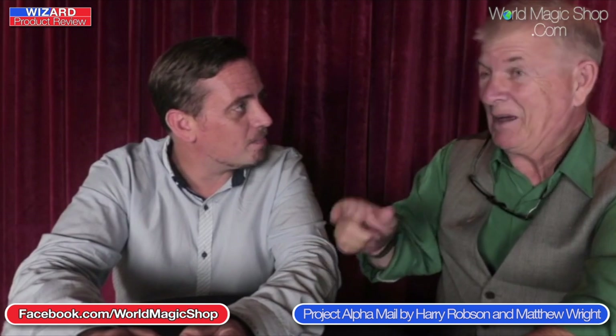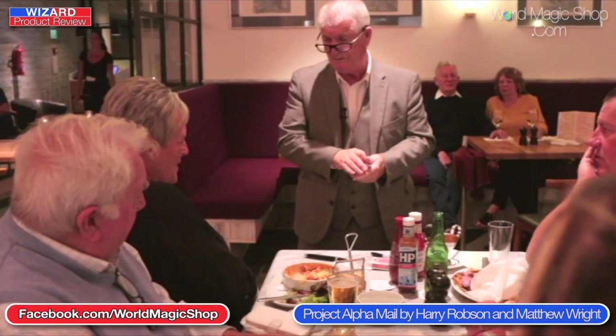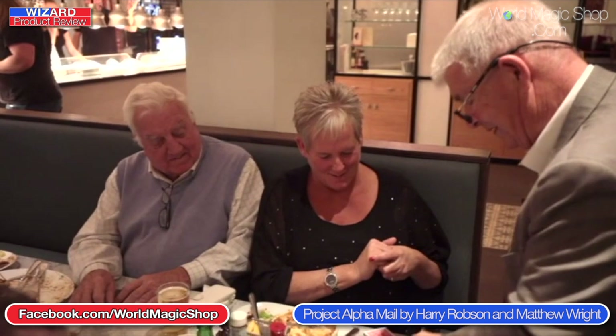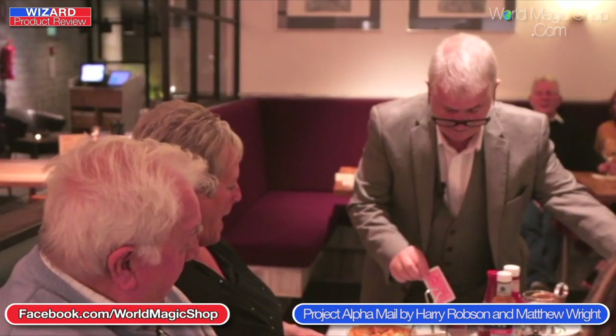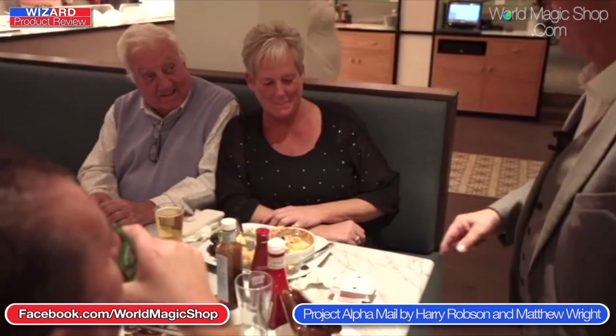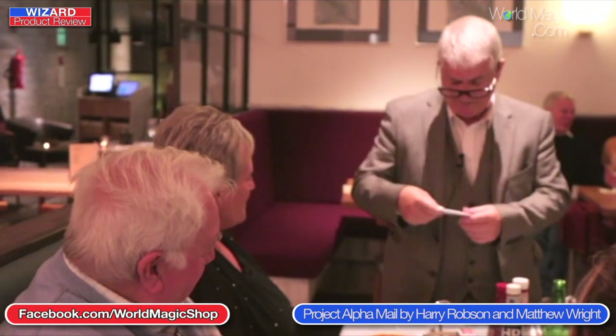Next up we've got Project Alpha Male. We're not going to make an alpha male joke — that'd be death. So Project Alpha Male: Harry Robson and Matthew Right. It's tricks with envelopes — you might think that sounds quite dull, but it's not. There has been a trend over the past five or six years of everything in card magic needing to be inside an envelope, and certain manufacturers started making special envelopes. If you're not familiar with envelope magic, this DVD is a great introduction.